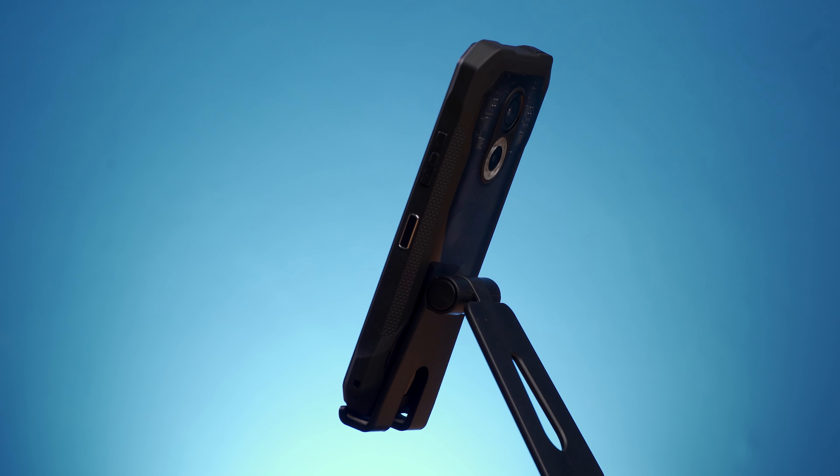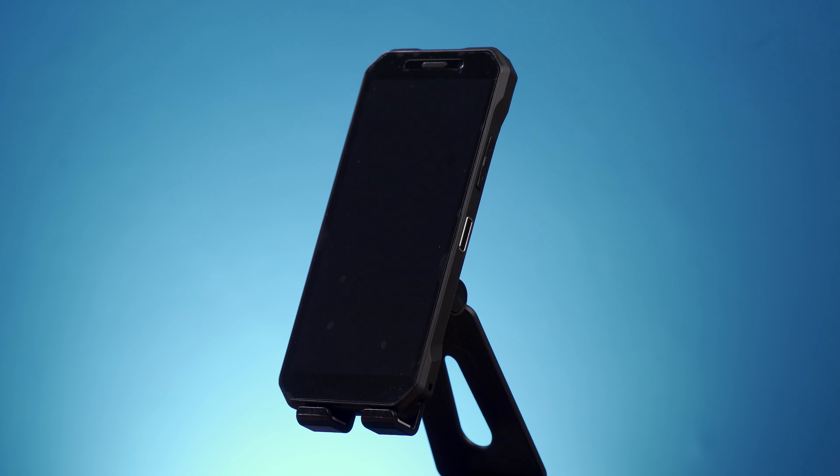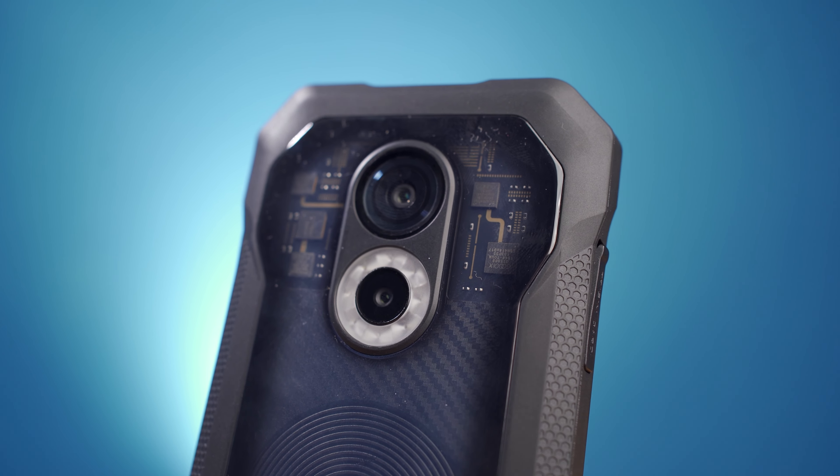This is the S61 Pro by Doogie. This is branded as a rugged smartphone with a price point of only $200 and having a night vision camera. I was curious to see just how much of a battering this can take and whether it's a feasible option for photographers who go to very rugged places.